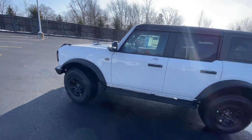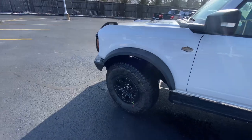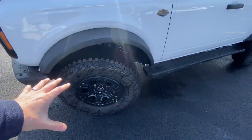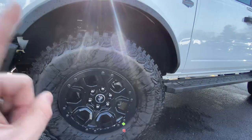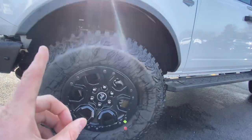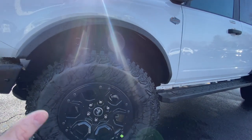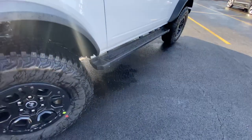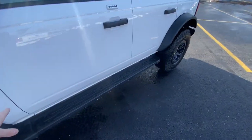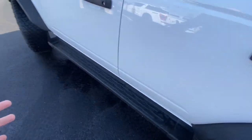The Wildtrak is where off-road meets luxury. You get the Sasquatch package coming standard on this, giving you these 35-inch tires and nice rugged off-road wheels. What's nice about these tires is they're big and meaty, but they drive super smooth on everyday roads. You also have these nice running boards — you could replace these and put rock rails if you want, but personally I like the running board look.